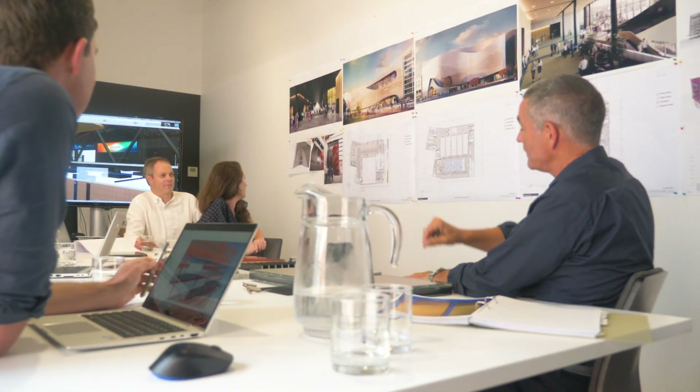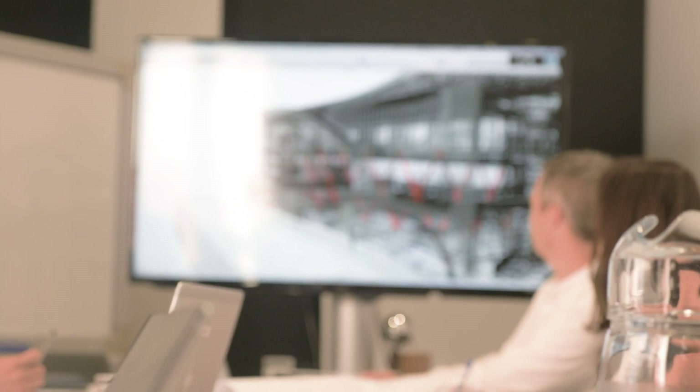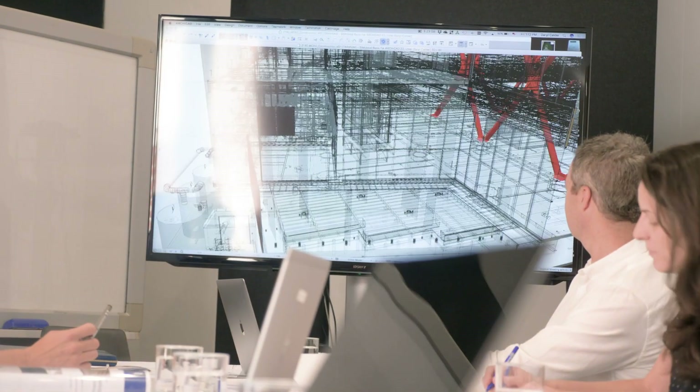My name is Adam Thornton, I'm a Structural Engineer at Dunning Thornton Consultants. The technology we've used in this building — we've got a great combination of both base isolation, which was invented here in Wellington and we love to use it, and diagrid technology which makes the building very stiff.